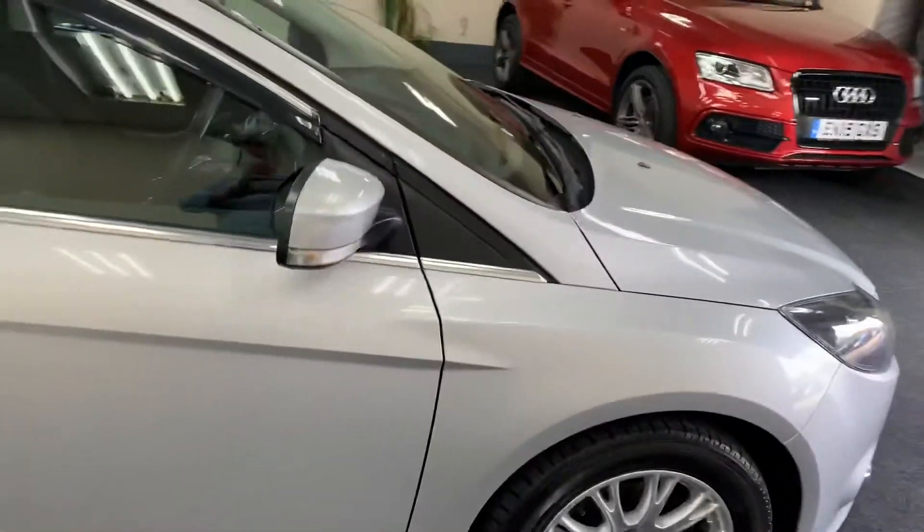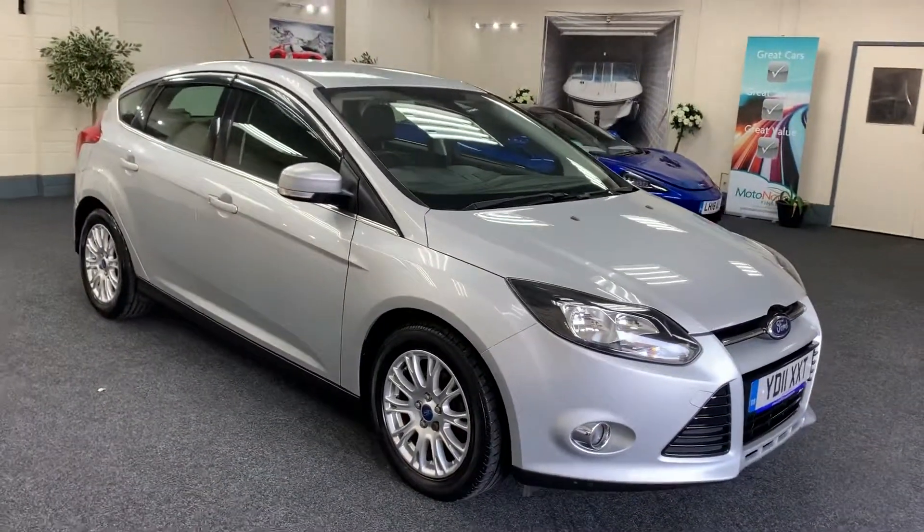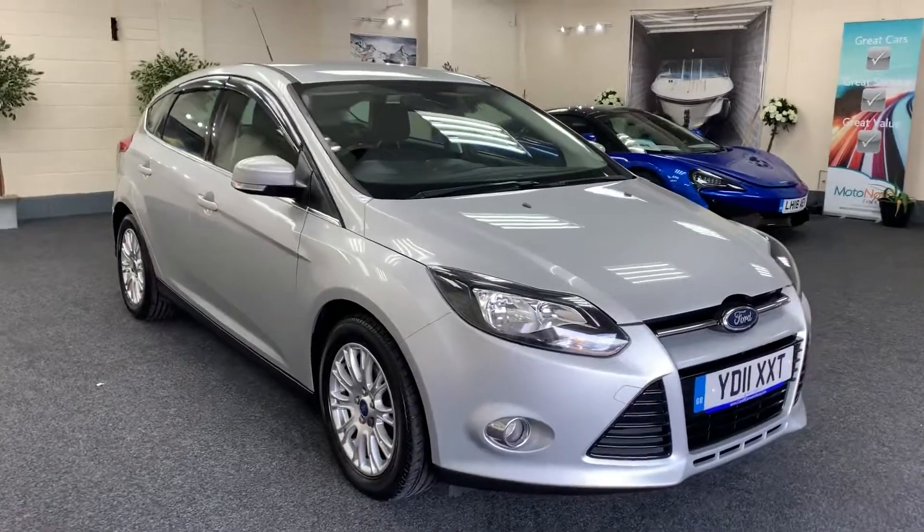We've come to service history. We'll service the vehicle, put a new 12 months MOT, and provide six months nationwide warranty.